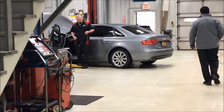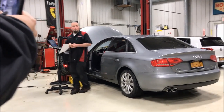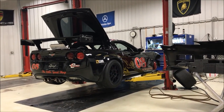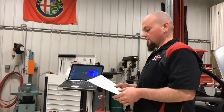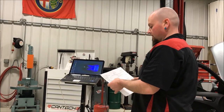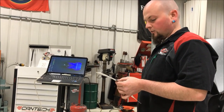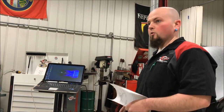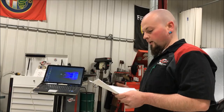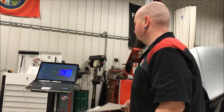The technician explains the tune options: they did the fully loaded package, which gives four program slots — Valet, stock, and load levels for 91 and 93 octane options. An email has been sent to the owner letting them know it's all done and completely went through okay.